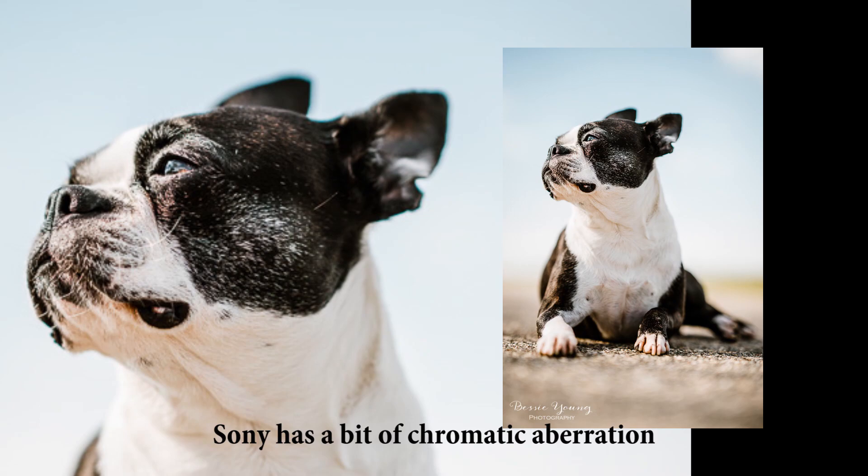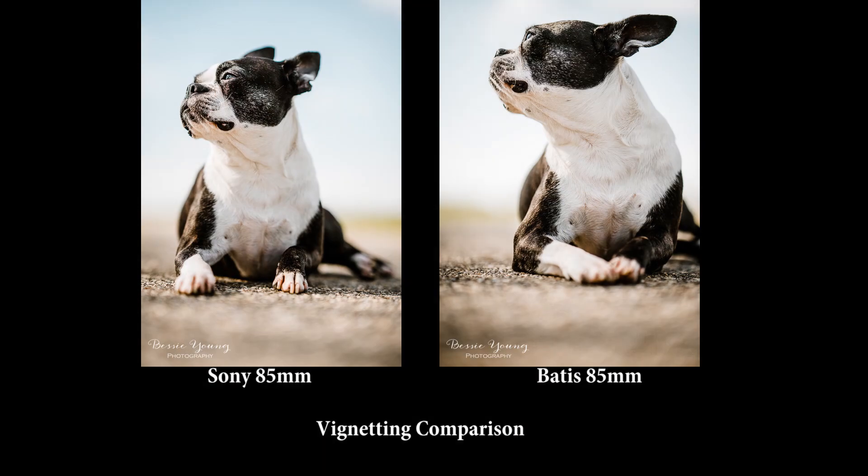Next, I want to point out that the Sony had some chromatic aberration in this scenario — that's the blue hue around Yoda's ears. Looking at all the Baddest images, there was not a single one with chromatic aberration. I'm not saying the Baddest wouldn't show it in different light, but in this scenario the Sony really picked it up. Also, the Baddest has a bit more vignetting than the Sony — you can see the corners are slightly darker on the Baddest image compared to the Sony.